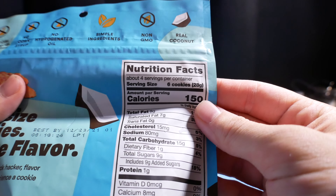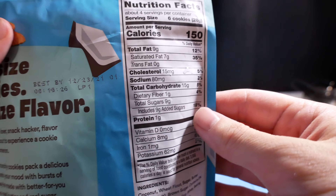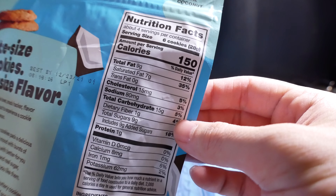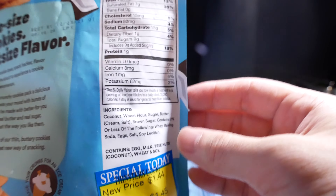Oh, interesting. Six cookies per serving, 28 grams. Jeez — 150 calories, 12 fat, 5 cholesterol, 3% sodium, 5% carbs, 1 gram of protein, 2% potassium, 6% iron.